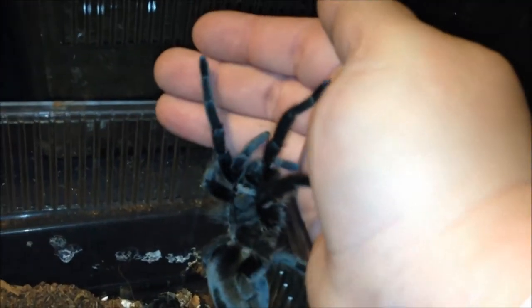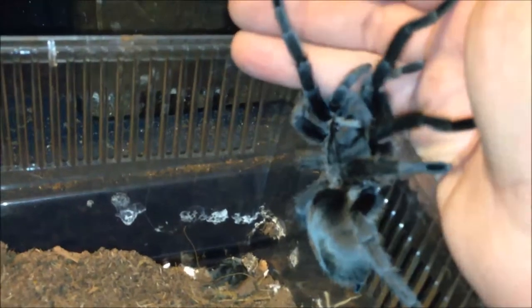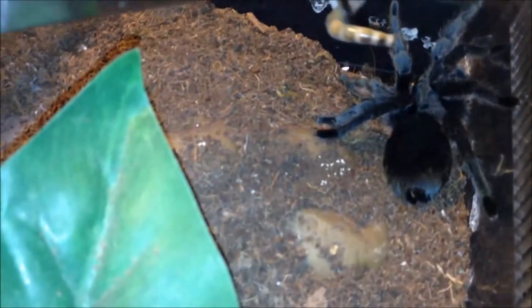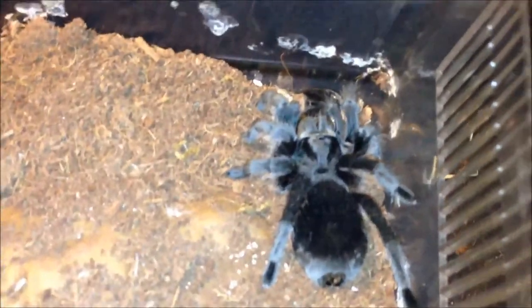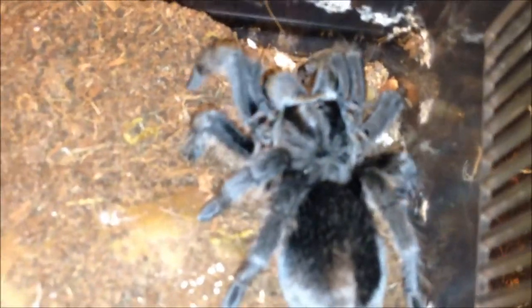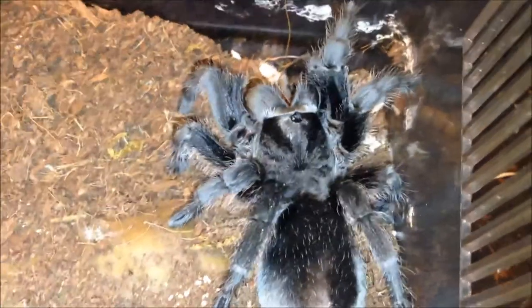There's my G. pulchripes trying to make a break for it — come on, up or down, there you go, go back down. Most of the time she'll take a super worm, so let's see what today's temperament is going to be. I think she's in hungry mode. I'll offer her a second — yeah, I have a feeling she wanted more than one. Good girl.